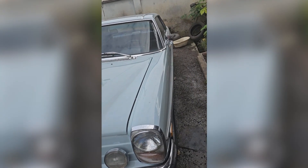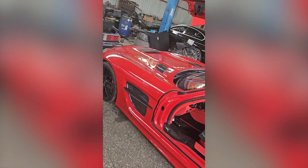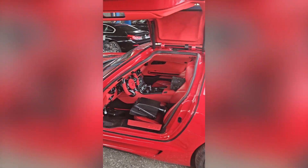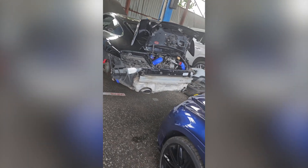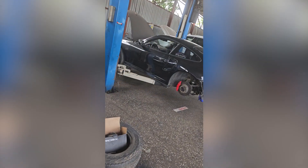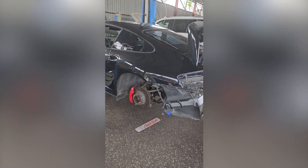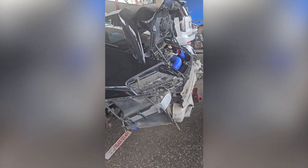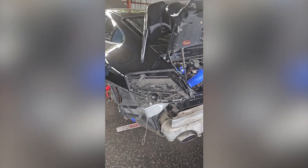We restore classic cars, supercars, sports cars and luxury cars. We also undertake mechanical repairs, engine transplants and engine rebuilds on supercars, sports cars and luxury cars. Everything is covered.